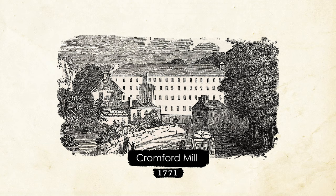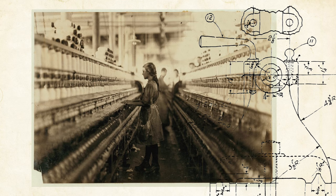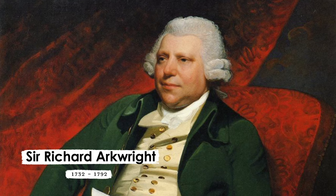In 1771, a five-story building was built in Cromford, Derbyshire. Curious passers-by marveled at its scale, the constant clatter of machinery, and if they were passing at 6am or 6pm, the 200 men, women and children filing in and out for their shift. This was Richard Arkwright's mill, the world's first successful water-powered cotton spinning mill, and one of the world's first modern factories.